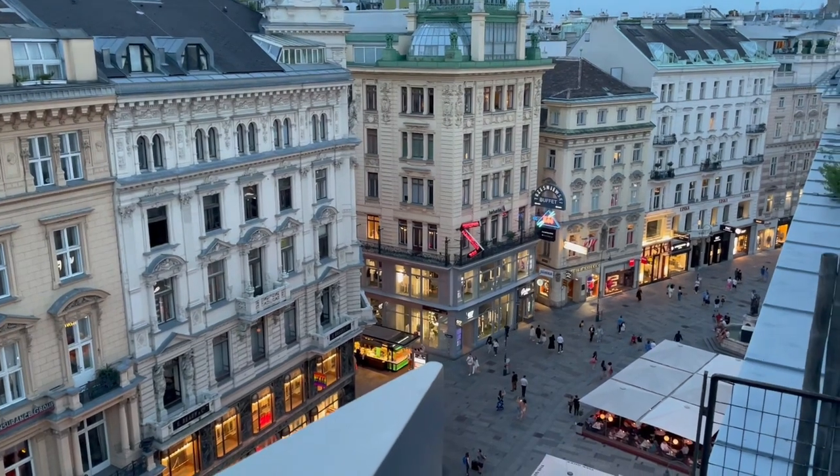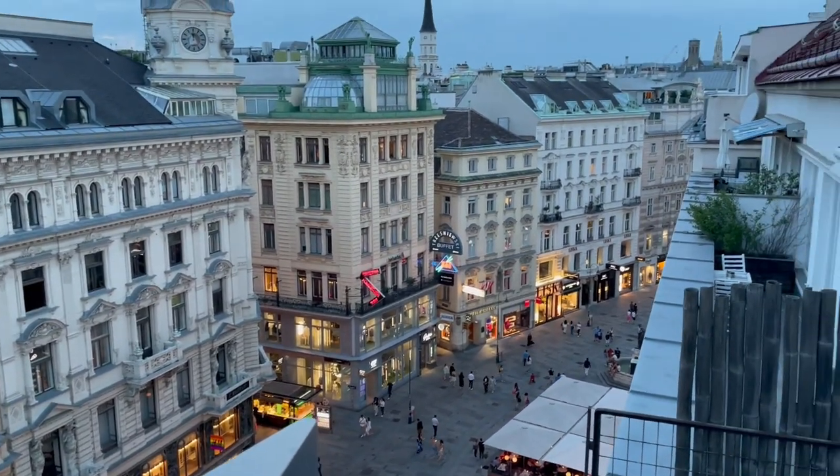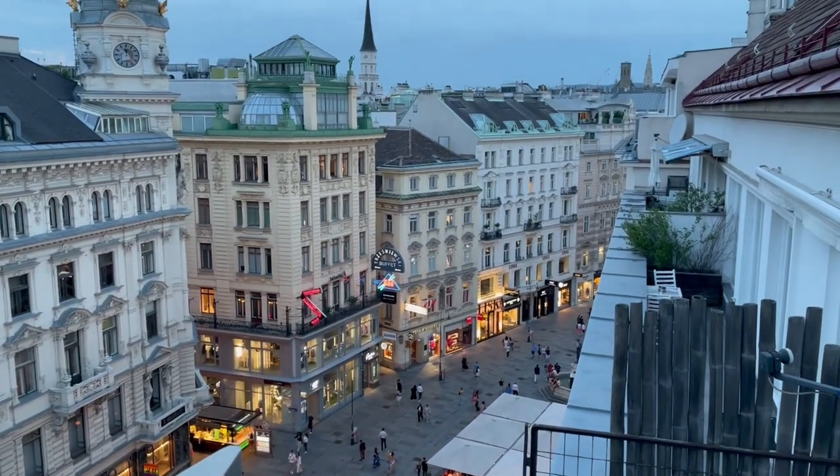This is the famous downtown area, and the Kärntnerstrasse is on the left.